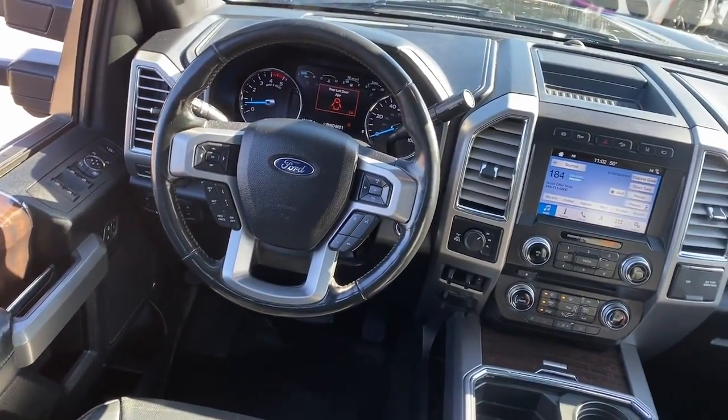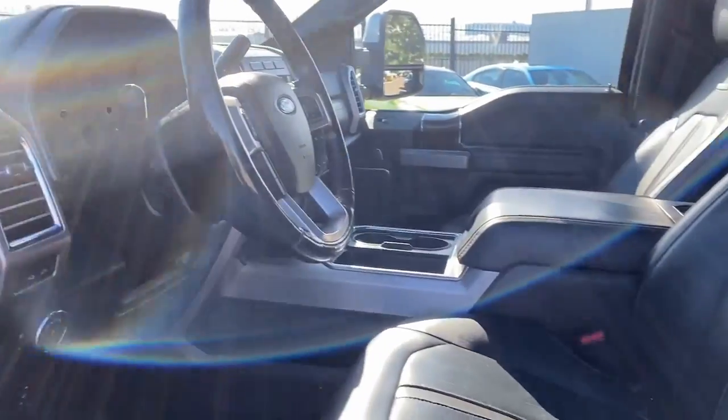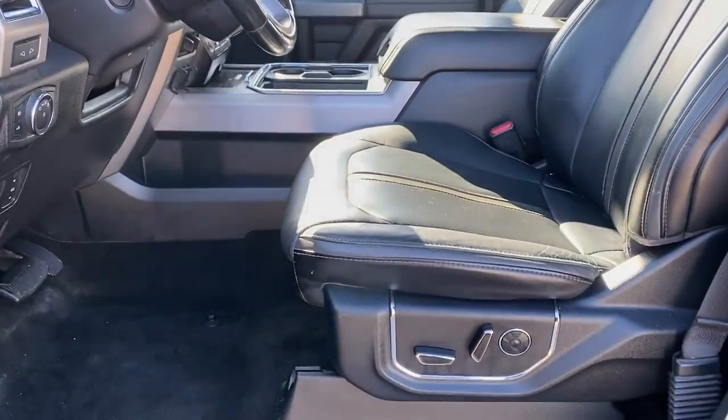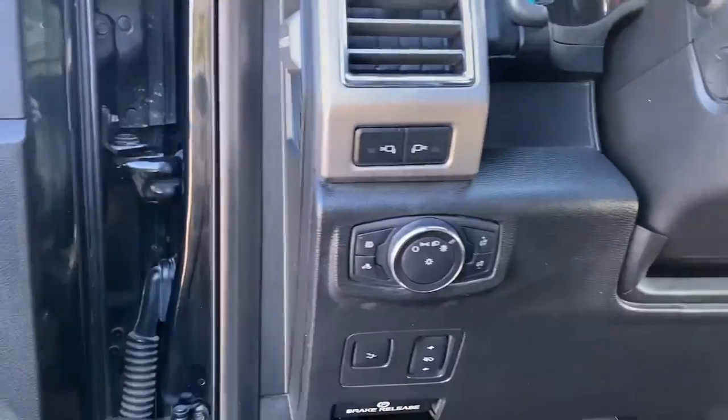Heated steering wheel, heated and/or cooled front seats, Apple CarPlay and/or Android Auto, navigation system, keyless entry, premium sound system, power passenger seat, heated rear seat, heated mirrors, satellite radio.